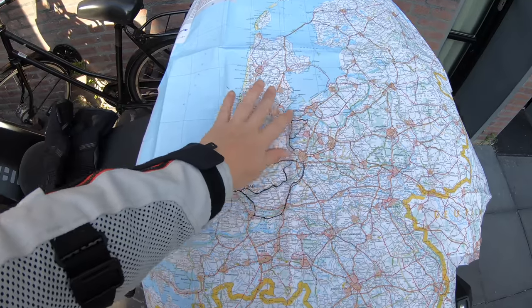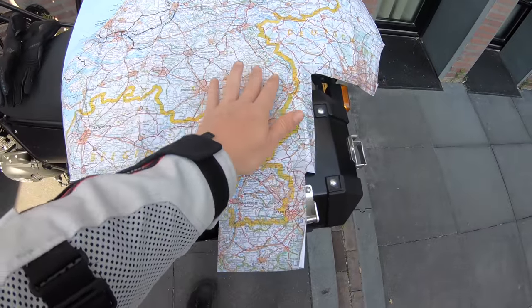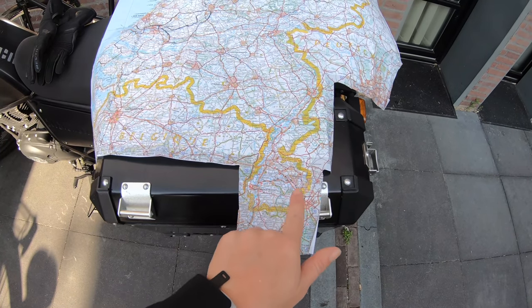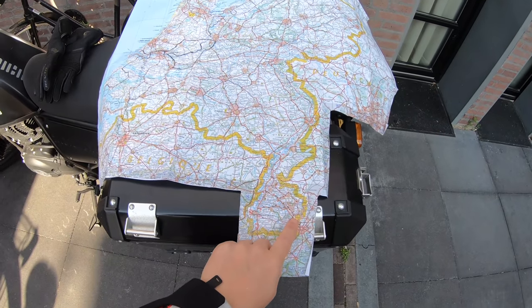This is where I've been riding in the previous videos, but today I'm taking you all the way down here to this area which is part of the province of Limburg. From here to all the way here, Limburg is about 200 kilometers. So because it's already 200 kilometers just to get there, I'm going to take the highway the first bit and then explore some of the back roads of Limburg.